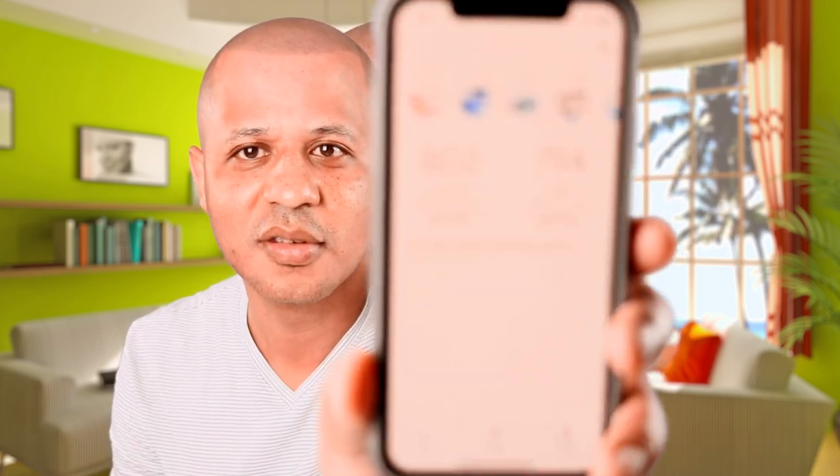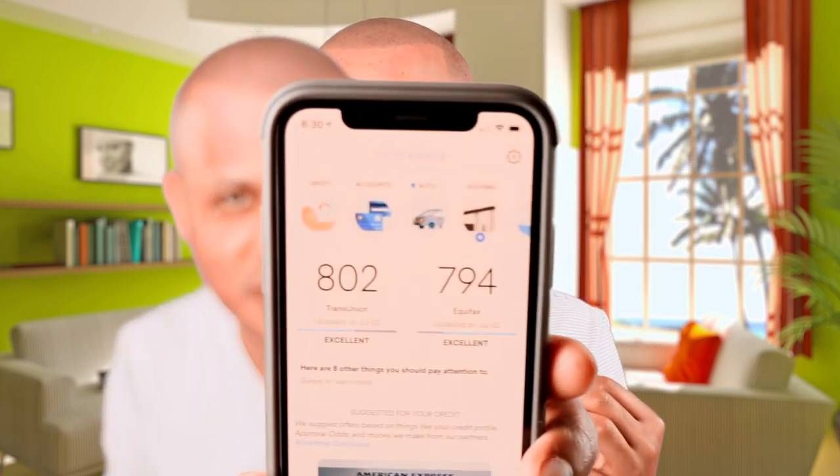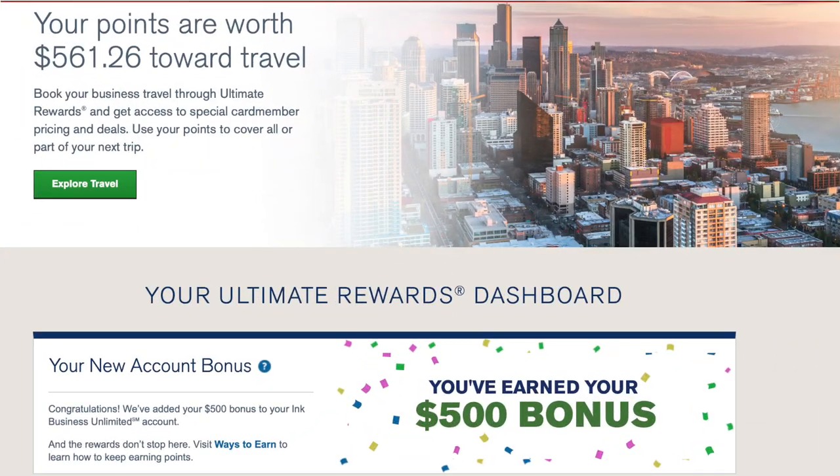We're not just sitting here blowing smoke — we actually practice what we preach. There was a temporary loss of a few points because I had to get this card. This card paid me $500 just to be in my wallet and gave me cash back on pretty much anything I spend on it. When we come here and tell you guys this stuff, we're speaking from experience and we actually do exactly what we are telling you.